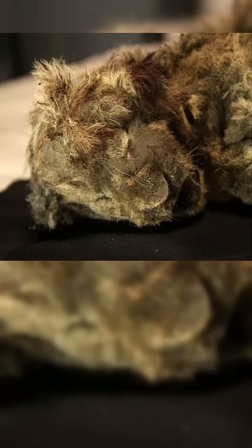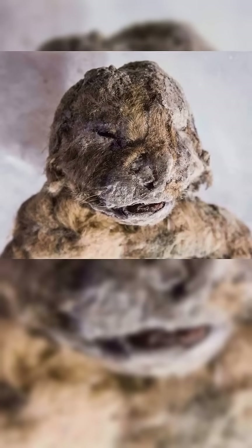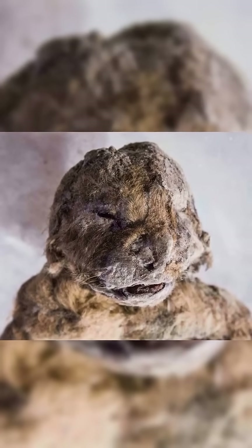Permafrost acts like nature's cryogenic vault, locking away biological secrets with astonishing precision.